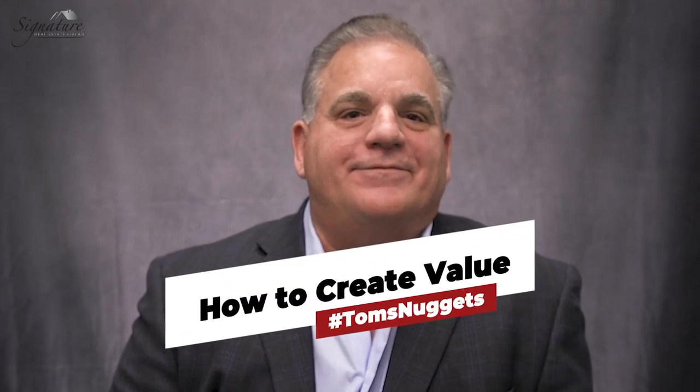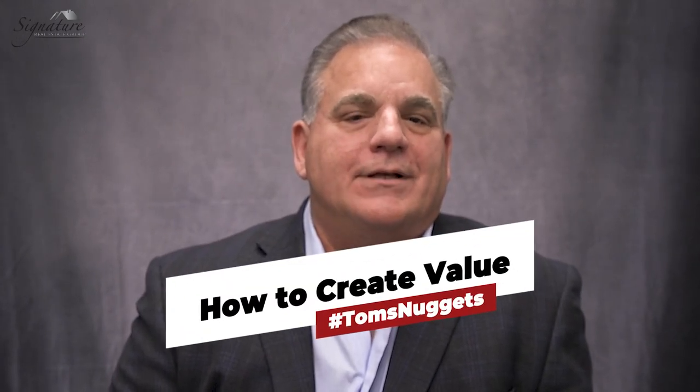Today we're going to go over how to create value. In the book Go-Giver — if you haven't read it, I highly recommend that you do — one of the laws is the law of value, and it says your true worth is determined by how much more you give in value than you receive in payment.